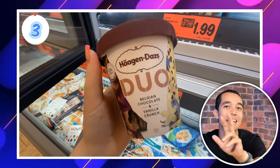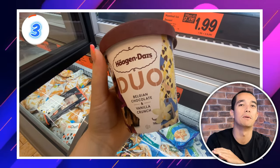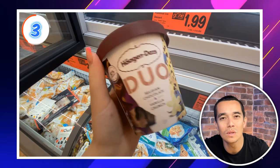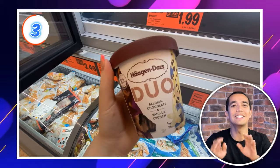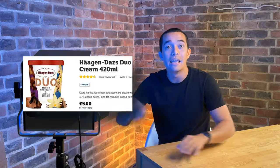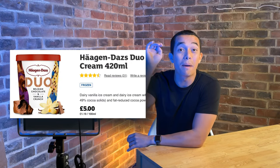Now Deal Hunters, we're counting down from the top 3. In number 3 are these Häagen-Dazs Duo Belgian Chocolate and Vanilla Crunch — perfect if you like all different flavours in your house, this gives you the best of both worlds. It's £2.99 a tub, which is the cheapest price available anywhere. If you got it from Sainsbury's, it would have set you back £5.